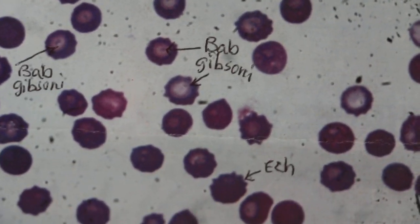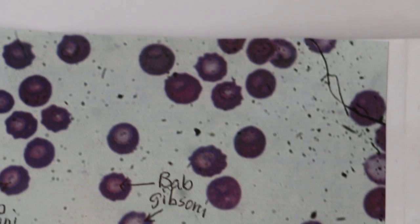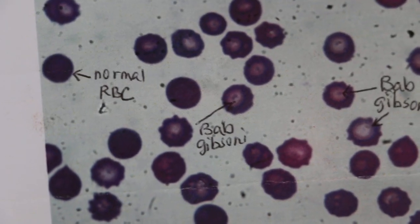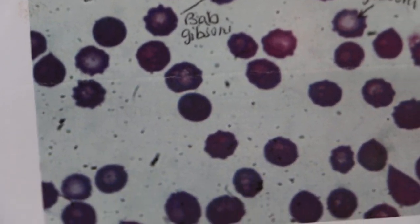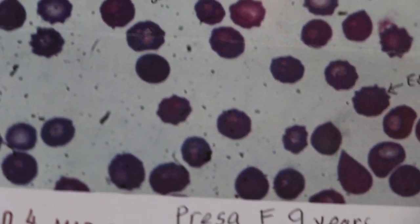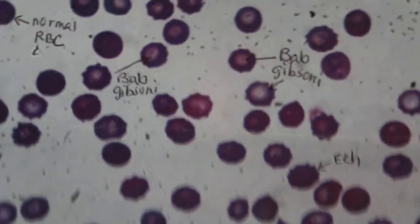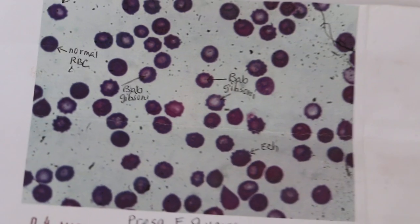The Babesia gibsoni can be seen as a small dot in a halo inside the red blood cells, and there are a lot of them. In fact, the platelet count is low, and I'm surprised this dog is still standing. The fits could be due to anemia, or due to the fact that Babesia might have gone to the brain.